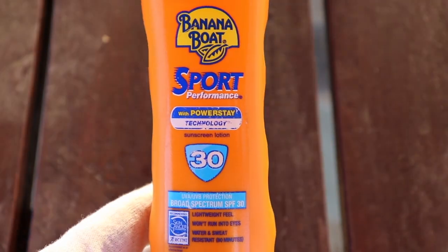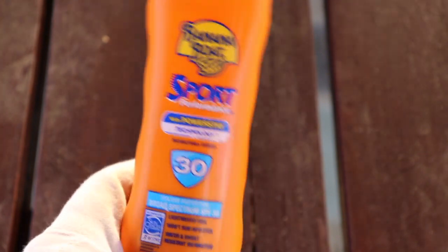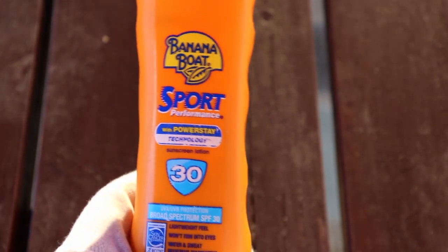Very lightweight feel, non-greasy formula. This absorbs very very fast onto the skin, very easy to apply and certainly non-greasy with no added fragrance, which we really like.